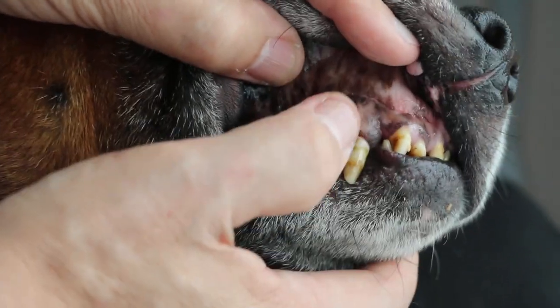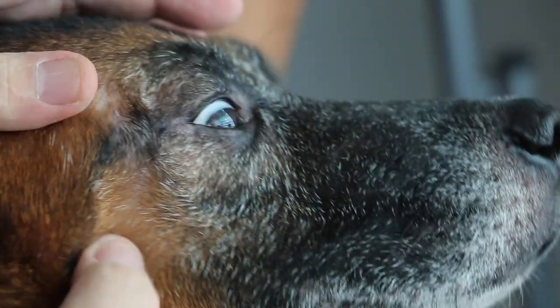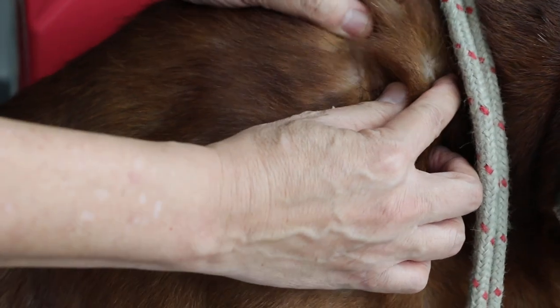I've given him an IV drip and Vitamin K1. Today it looks like his colour is quite good. But because he has a lot of ticks, there's a possibility he might have tick fever, although there's no fever.